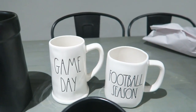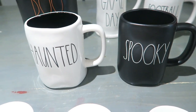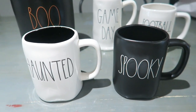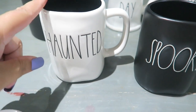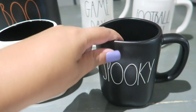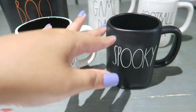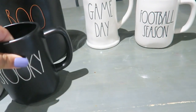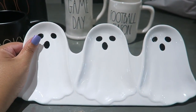And then my husband actually found these for me. I was literally walking around the store freaking out because I thought they didn't have anything. He found them — the white 'Haunted' mug with the black inside, so cute, for $5.99, and the black 'Max Spooky' for $5.99. These were found at a duo store — so happy about those!